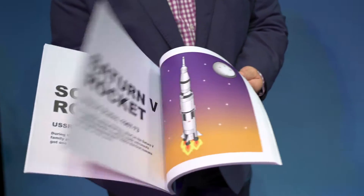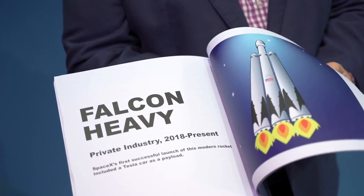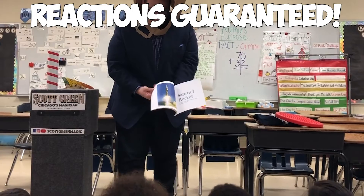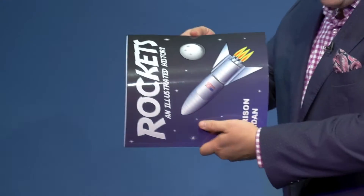The Rocketbook is unlike any magic coloring book you've ever seen. You flip through the book, showing rockets representing the history of space travel. You turn the book upside down, but the rockets stay right side up. Next, you turn the book sideways, and the rockets stay right side up.